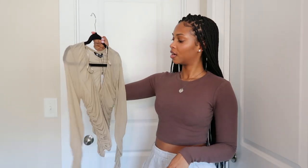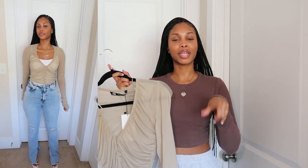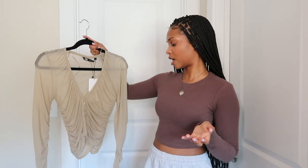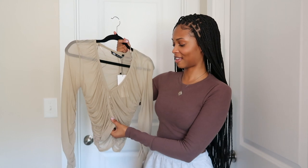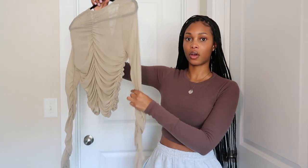My last top from Zara is this sheer, khaki or tan-colored top. As you can see, it's literally see-through — you can see my hand through it — so I'm going to wear it with that white bodysuit underneath. It also has thumb holes, which I love. I can see myself wearing this at night in the city. It buttons all the way down and has ruche detailing in the back and along the sleeves.